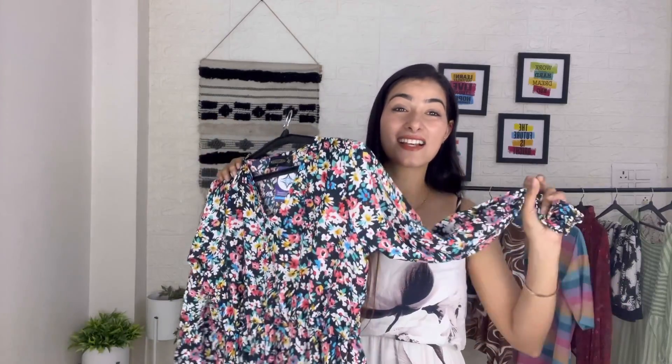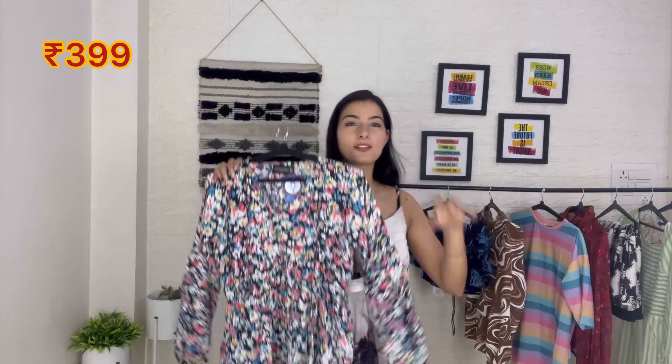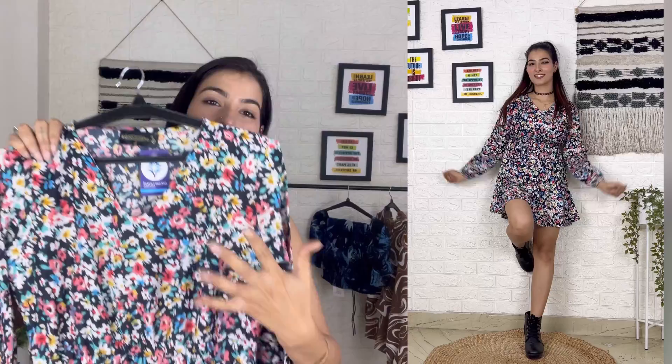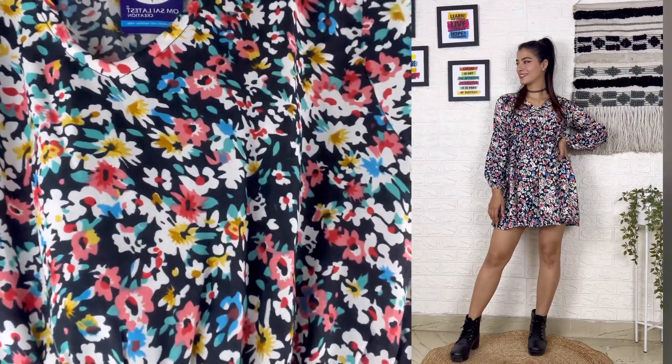First, I will show you this amazing dress, which is very colorful. You can see the color — it's so beautiful. This is a short dress; it will sit above the knees. If I talk about the design, the neck is a V-neck, and this is a flower print dress. The whole fabric is very good and the material is not see-through.